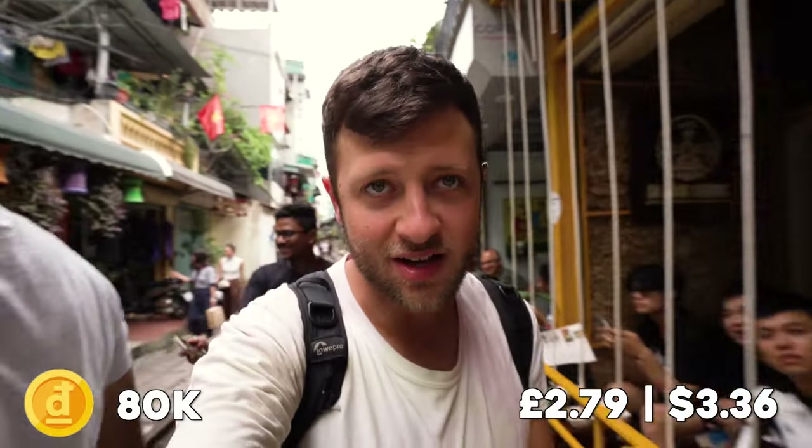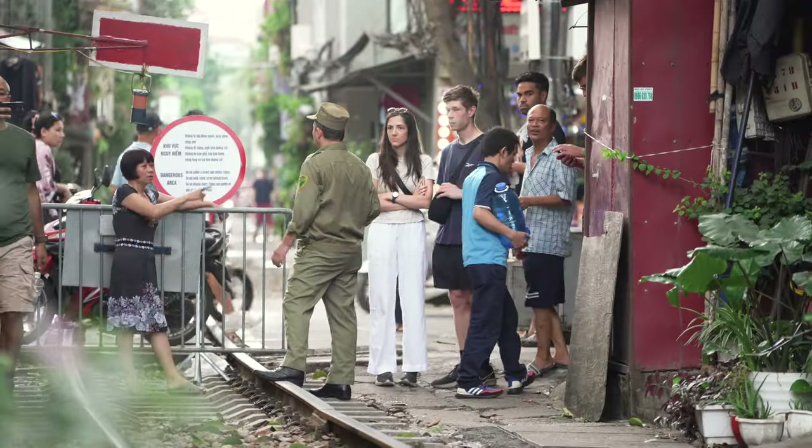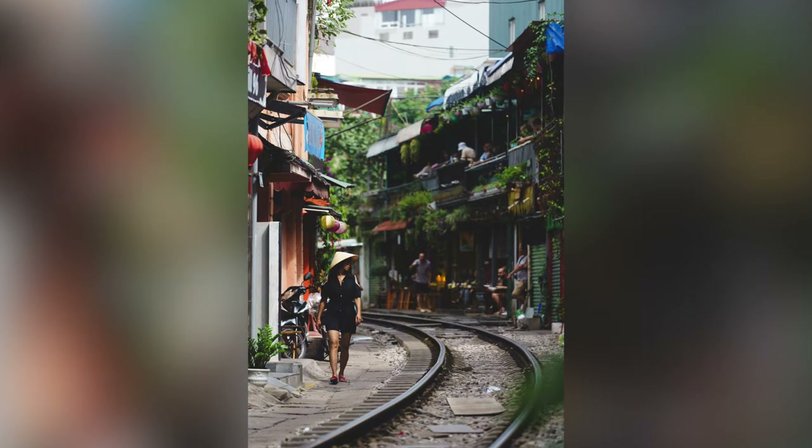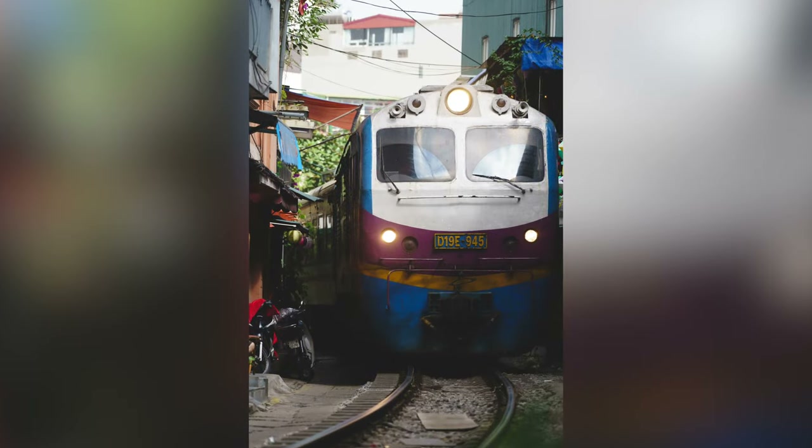That was Hanoi Train Street. The egg coffee and the coat together was about 80k which is a bit expensive, but I don't mind because these guys have pretty much lost all their customers since they closed the street down. It turns out if you stand by the entrance of the train street on the main road, the cafe owners will come up and down and eventually one of them will be able to take you to the cafe. It's not as accessible as it used to be, but if you're here it's definitely worth the wait. I decided to wait for two trains — videoed one and got some photos of the second.